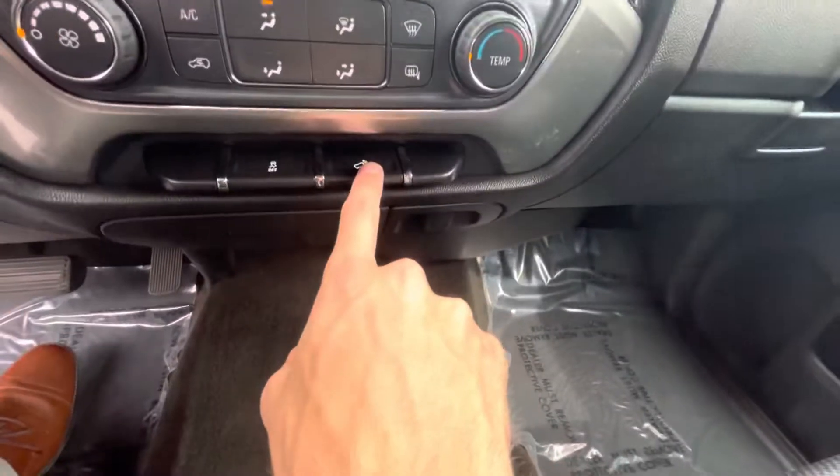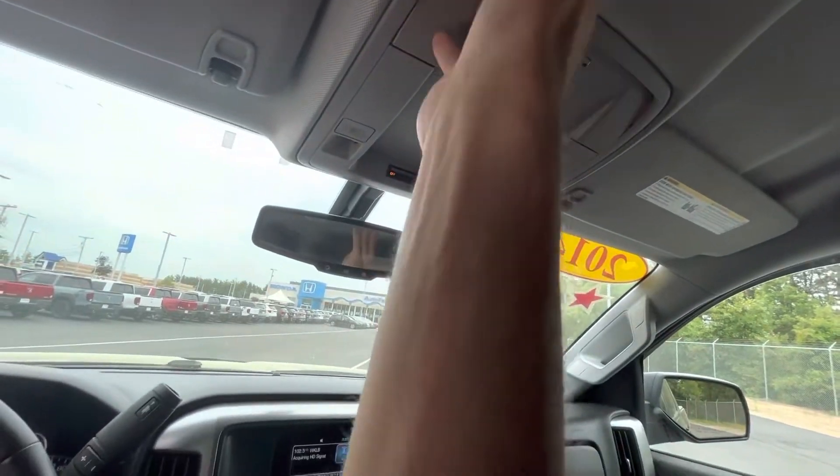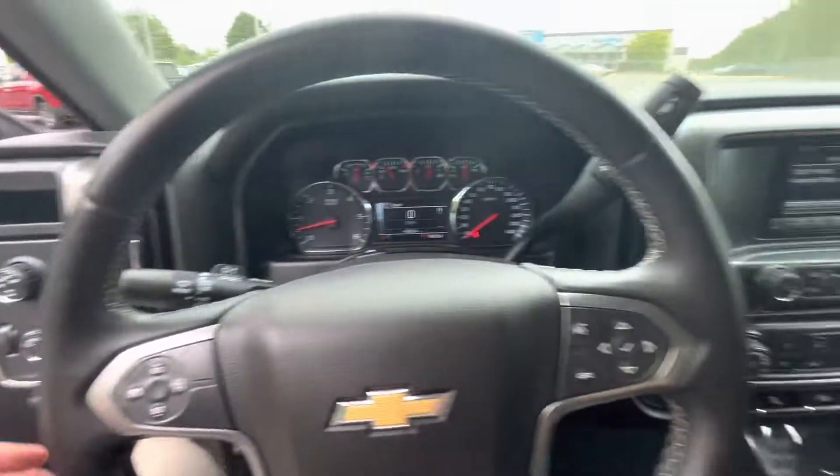This is traction controlled. Got the bed light in the back, and a nice little sunglasses holder right there — just a quick look around the interior.